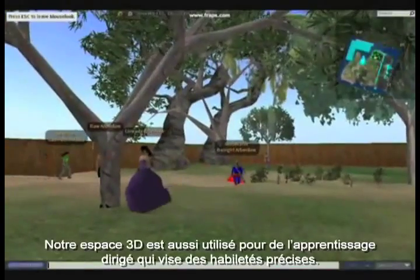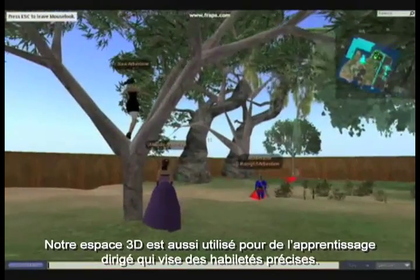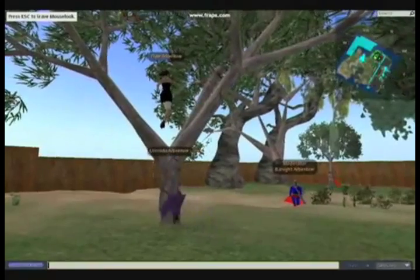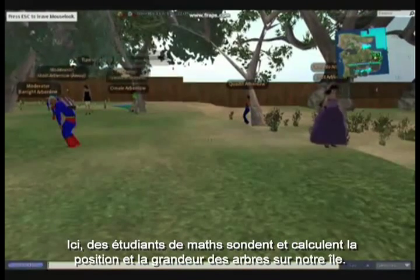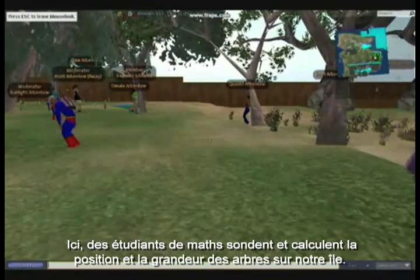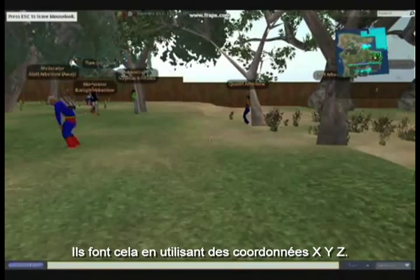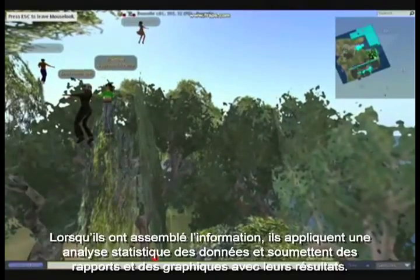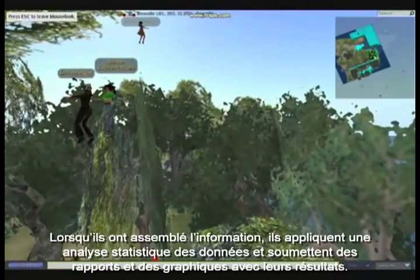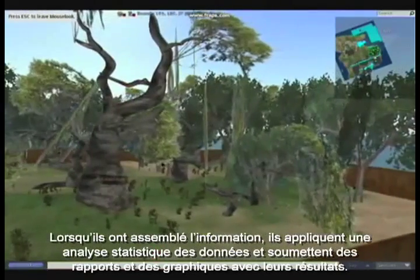Our 3D space is also used for directed learning targeting specific skills. Here, maths students are surveying and calculating the positions and heights of the trees on our island. They do this using x, y, z coordinates. Once they've gathered the information, they apply a statistical analysis of the data and submit reports and graphs with their findings.